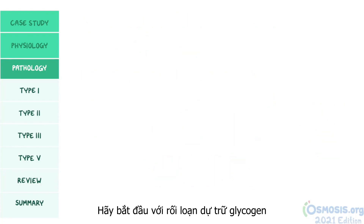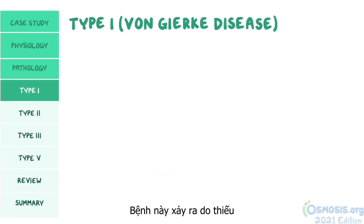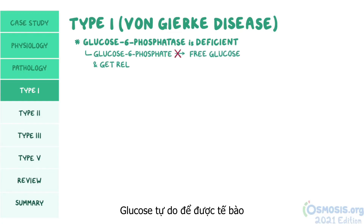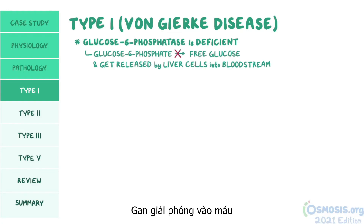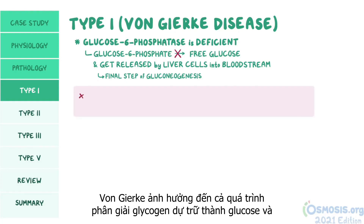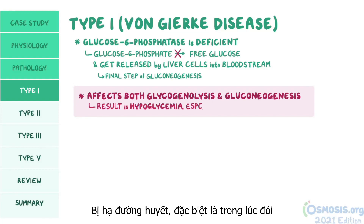Let's start with glycogen storage disease type 1, also known as von Gierke disease. This occurs when glucose-6-phosphatase is deficient, so glucose-6-phosphate can't be turned into free glucose and released by liver cells into the bloodstream. This is also the final step of gluconeogenesis, where glucose is made from other molecules like amino acids and glycerol. So von Gierke disease affects both glycogenolysis and gluconeogenesis, and the result is hypoglycemia, especially during fasting.